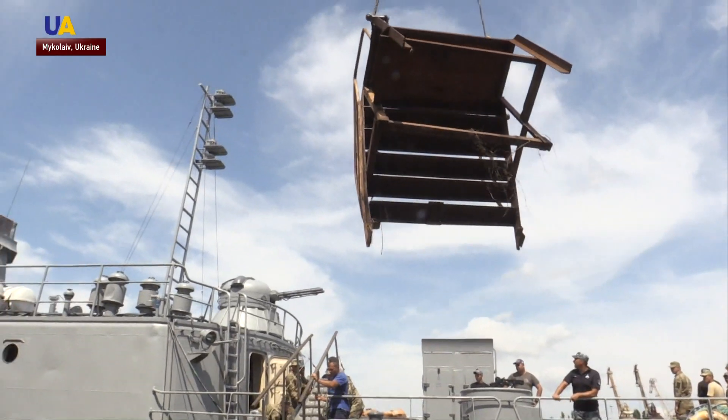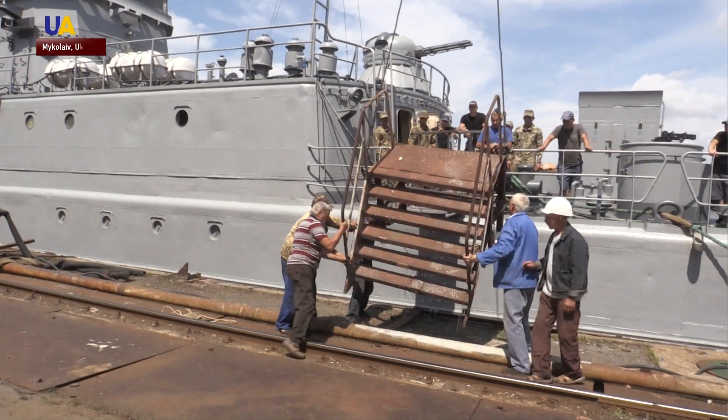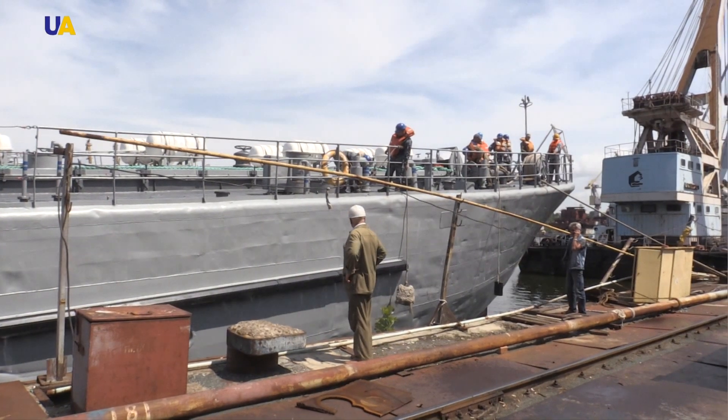The costs of repairs and the time it will take are classified, but workers say they will cope with the task within the set deadlines. Reported by Emma Nahorna, UATV.